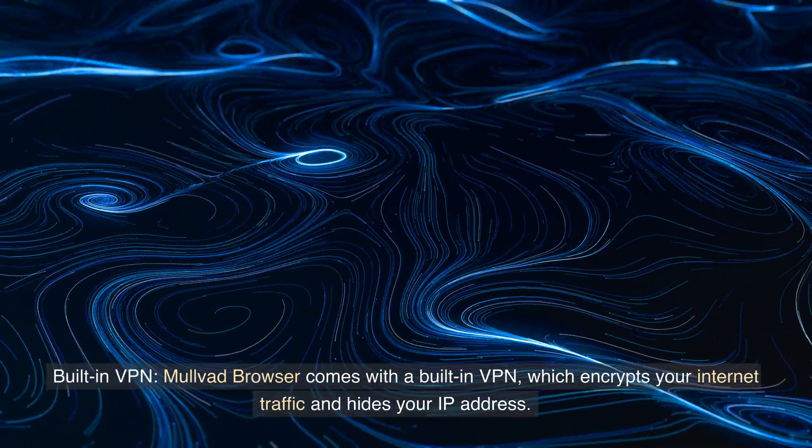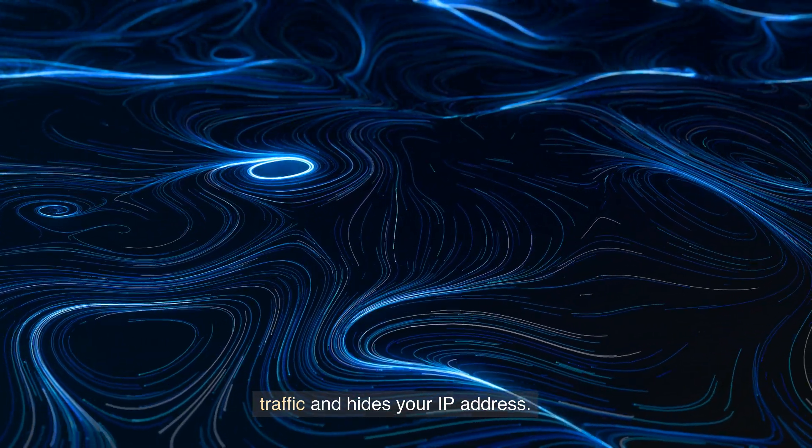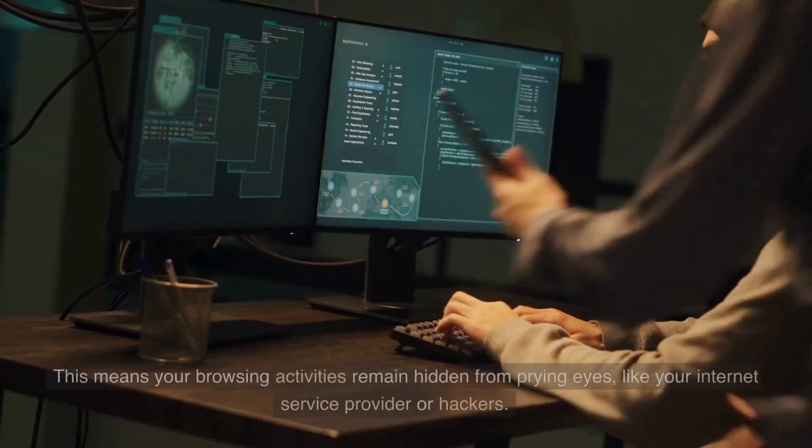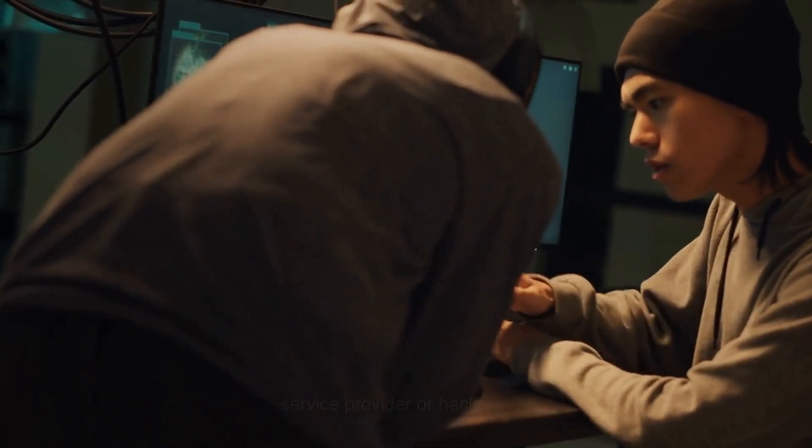Built-in VPN. Mulvod Browser comes with a built-in VPN, which encrypts your internet traffic and hides your IP address. This means your browsing activities remain hidden from prying eyes, like your internet service provider or hackers.